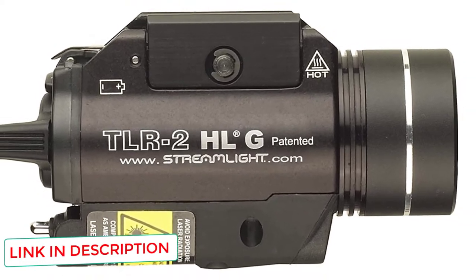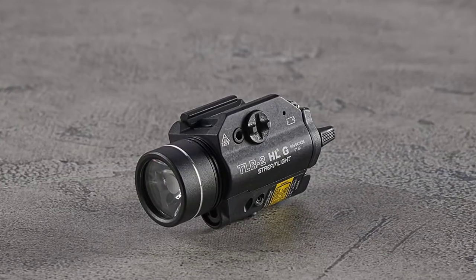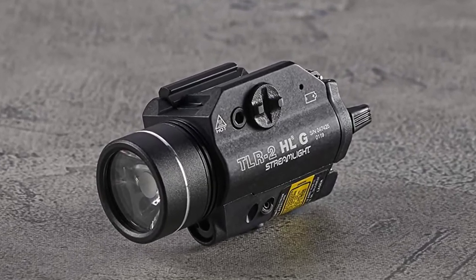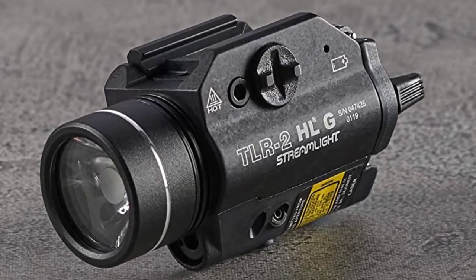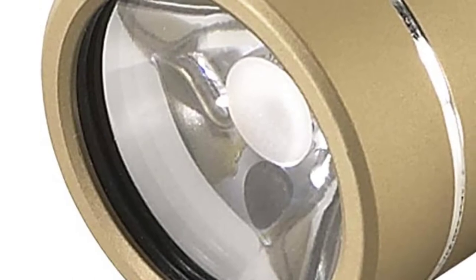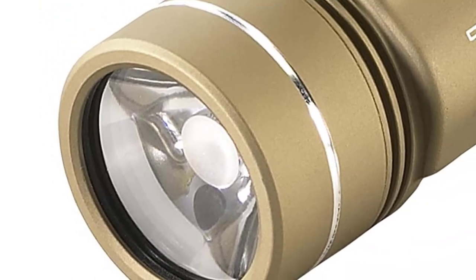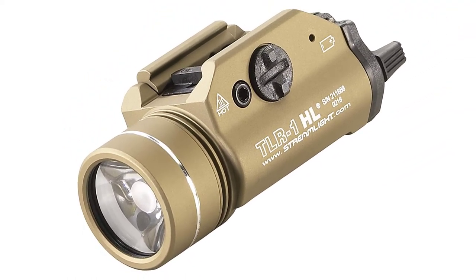The TLR2 is easily installed, requiring no extra tools or gunsmithing expertise. Measuring under 4 inches in length and weighing 4.7 ounces, this is a lightweight and compact accessory that will not alter the performance of your weapon, but will definitely enhance it. Additionally, the lens is shock-mounted and made of impact-resistant glass. The C4 LED light source is impervious to shock waves and will last 50,000 hours.